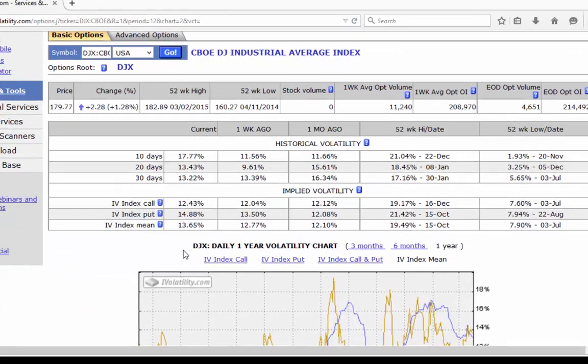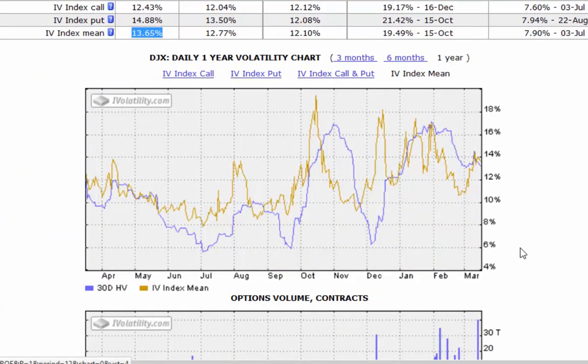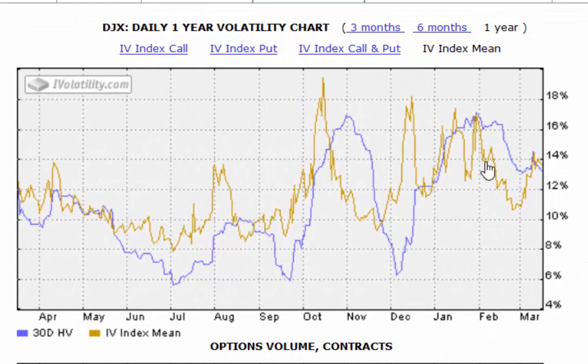Finally, on the implied volatility — down yesterday, I think it was 14.36 to 13.65. You can see that in the chart there. Nice drop off in the implied volatility, simply because the market moved higher during yesterday's session by 200 points.